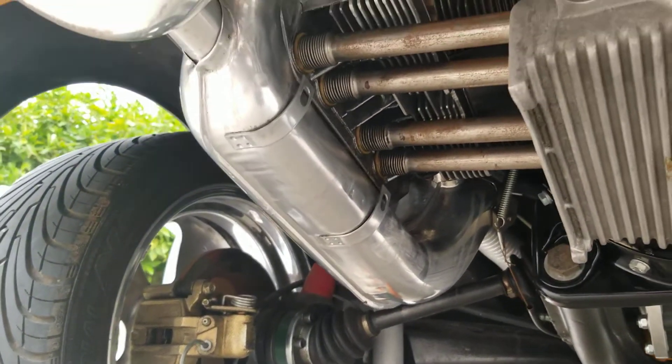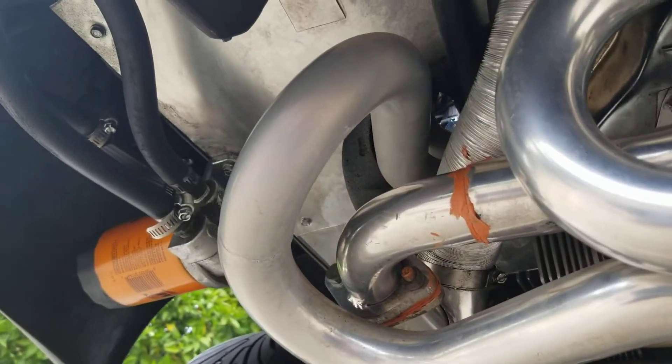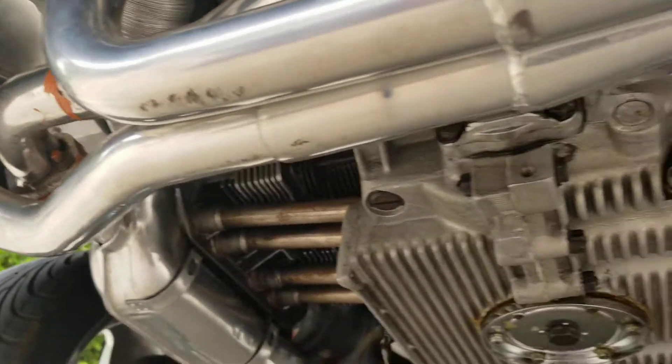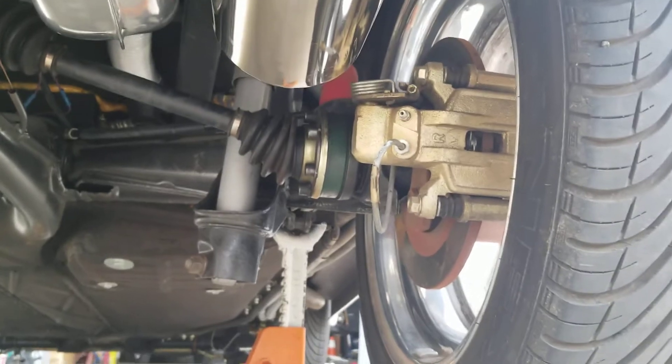Disc brakes all around on it, external oil cooler and oil filter, IRS suspension.